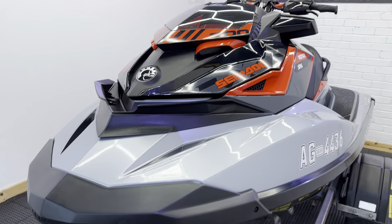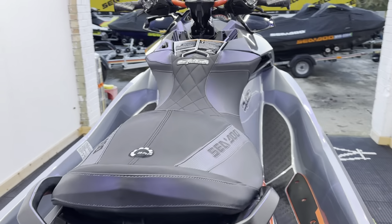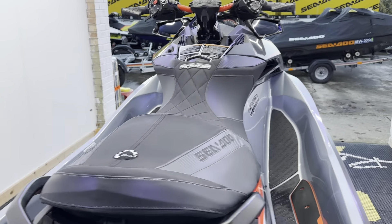This will have a full service carried out, and it will also have a one year warranty. It also comes under our winter buy offer, so if you wanted to secure this ski today you can do so with a £500 deposit.